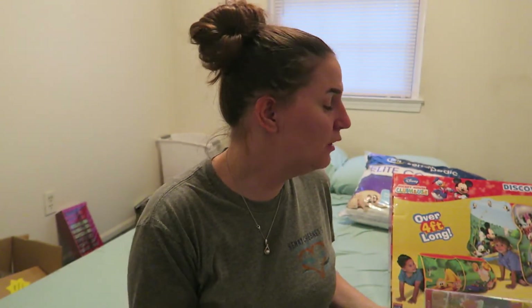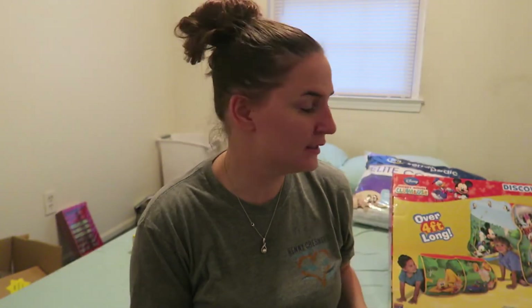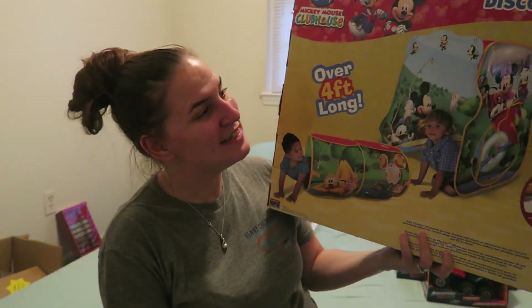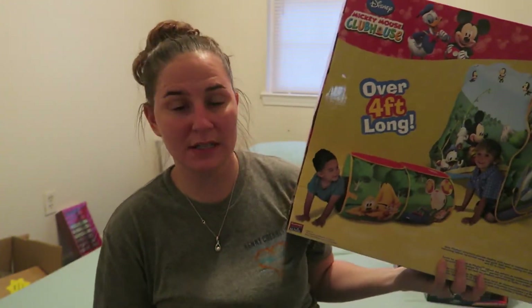For the two-year-old little boy who loves Mickey Mouse, I found the Mickey Mouse Clubhouse Choo-Choo Express in a winter edition — that was about $2 — and then a Mickey Mouse Discovery Hut tent for $15. So in total he got a $17 gift, staying right on budget!